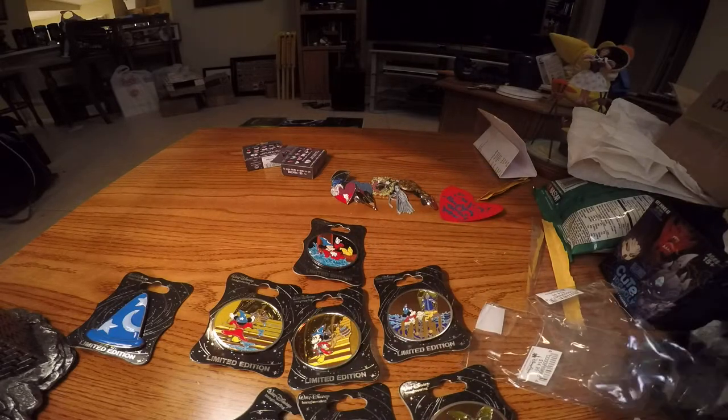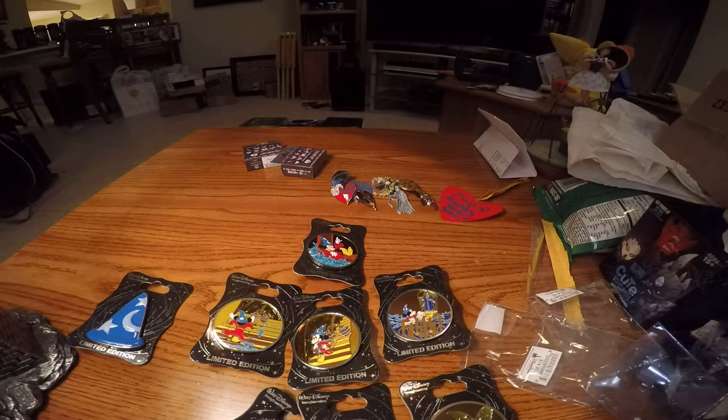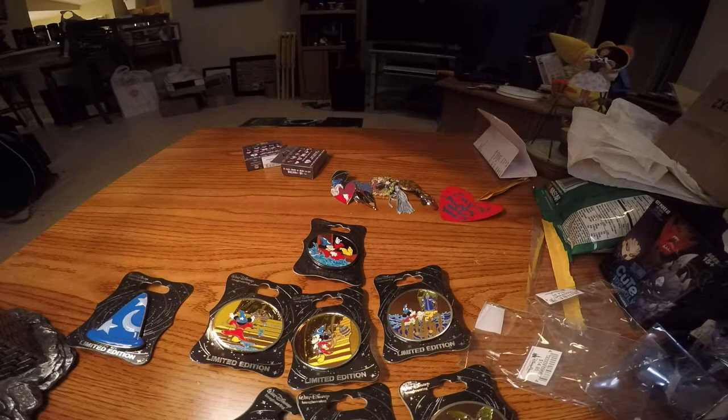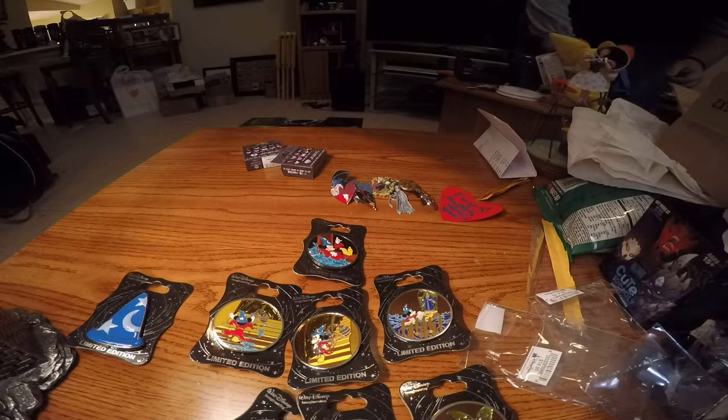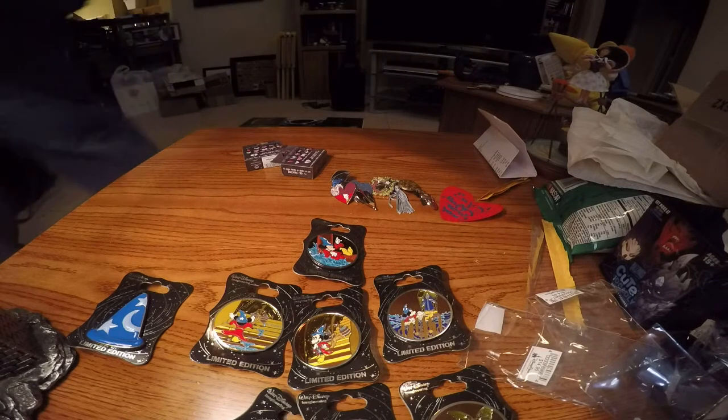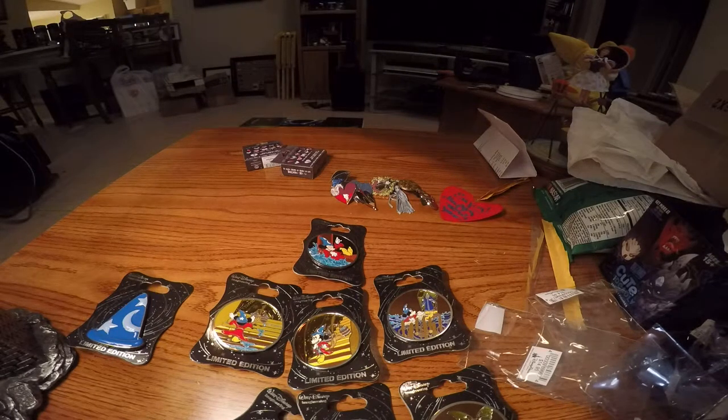We will be going to the pin event in September, purchasing our tickets. I hear they go on sale in April. We also want to go to the breakfast, so we will definitely be trying to get tickets for that. I don't know how all that works, and I know it's really hard — they sell out pretty quickly. We'll be doing our darndest to try to get those tickets.